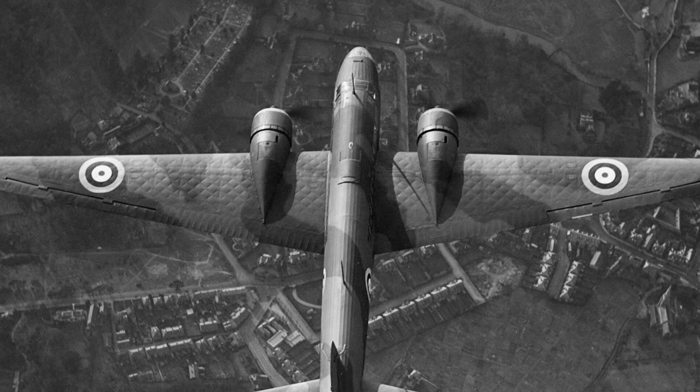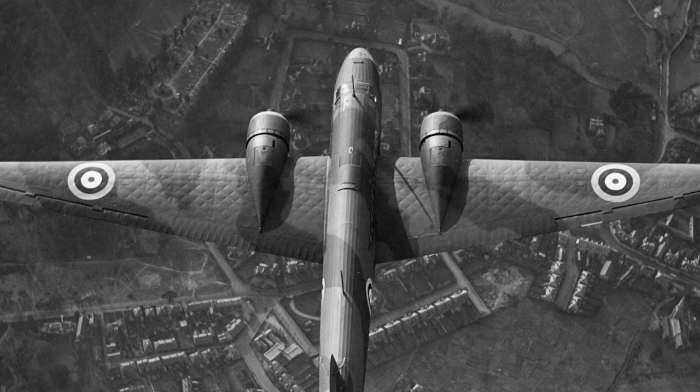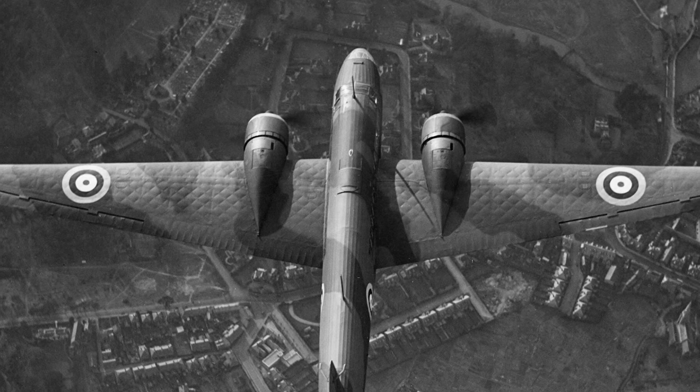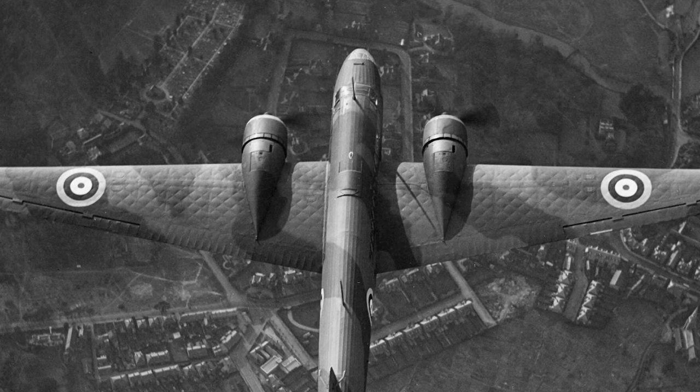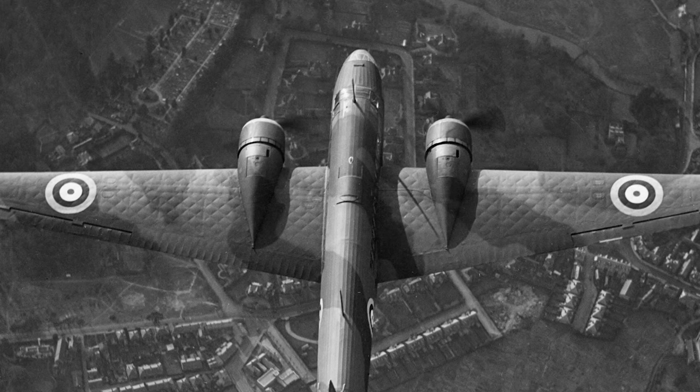During the early phase of the war, Wellingtons bore the brunt of the British bombing campaign against Germany, flying deep into enemy territory during the night. Their ability to carry up to 4,500 pounds of bombs meant they could deliver a significant punch.